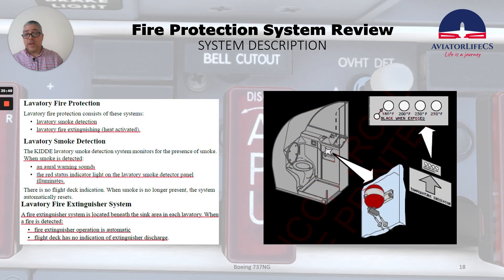Now, in the lavatory, we have the following systems: lavatory smoke detection and lavatory fire extinguishing, which is heat-activated. The smoke detection system monitors for the presence of smoke; when smoke is detected, an oral warning sounds and the red status indicator light on the lavatory smoke detector panel illuminates. There is no flight deck indication. When smoke is no longer present, the system automatically resets. The fire extinguisher system is located beneath the sink area in each lavatory; when a fire is detected, the fire extinguisher operates automatically. The flight deck has no indication of extinguisher discharge.